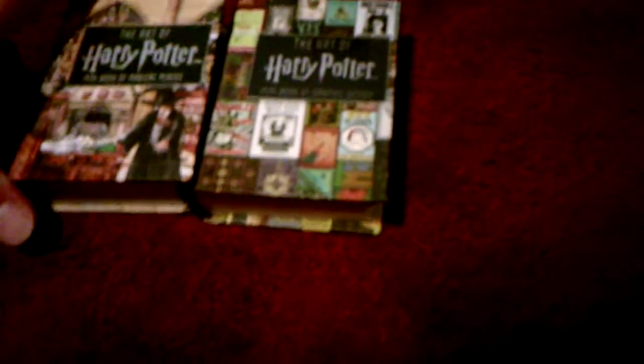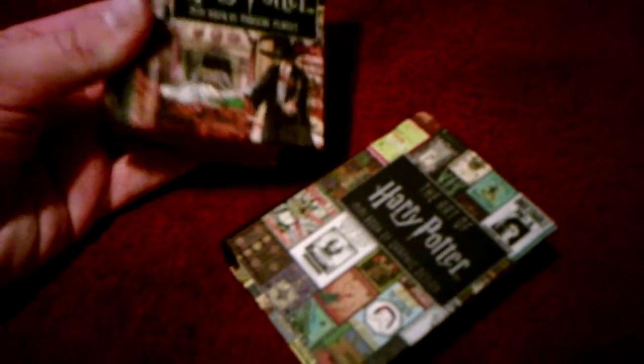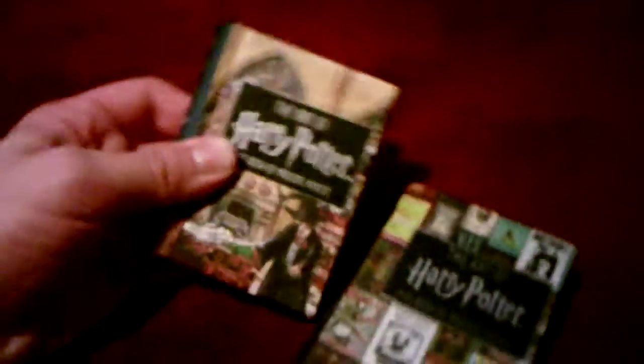These two are the exact same length right off the bat. They both say 'The Art of Harry Potter,' but the difference is this one says 'Mini Book of Magical Places' and this one is the 'Mini Book of Graphic Designs.' This book shows all of the famous places where the movie was filmed, shown in both the movies and the books. And then this one shows the artwork shown in the movies and the books — some made it into the films, some didn't and are only shown in the books.